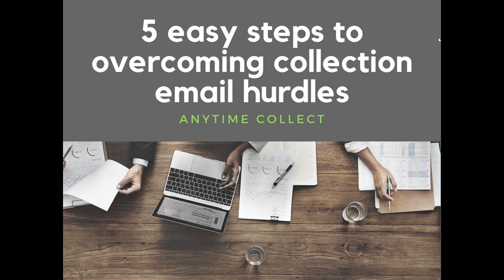Just a few housekeeping items. All lines will be muted during the presentation. We will record and distribute the webinar to you in a few days for your convenience. If you have any questions, please type them in the chat box at the bottom of your GoToWebinar sidebar and hit Send Question to Staff at any time. We'll be going through questions at the end of the presentation. So without further ado, let's get started.